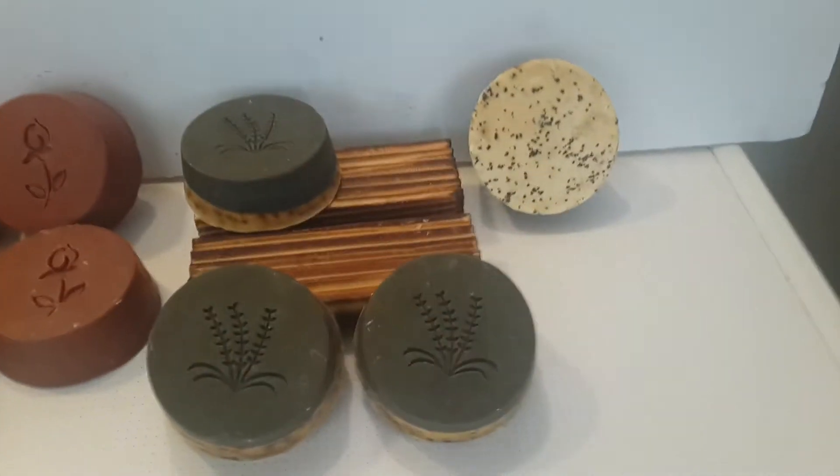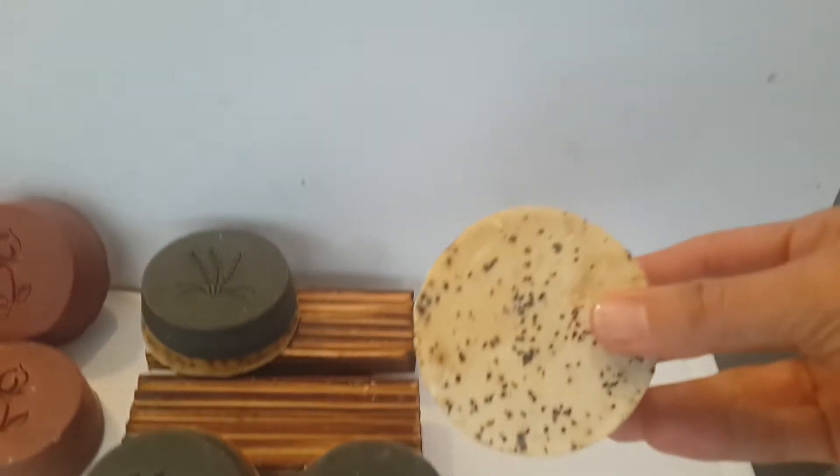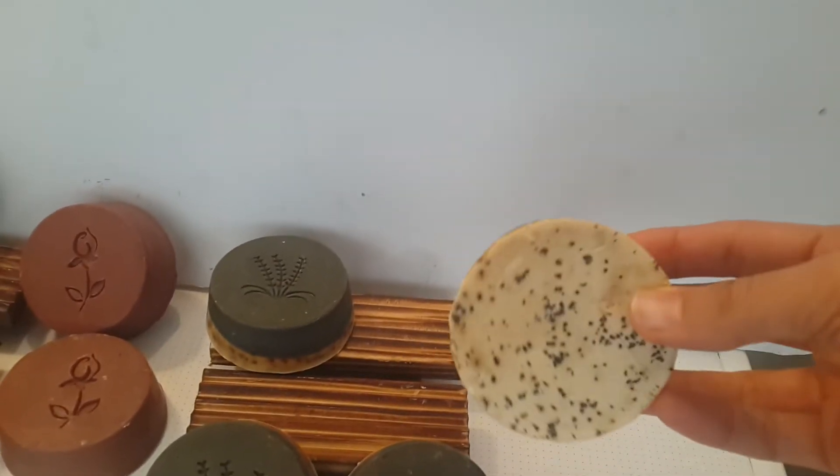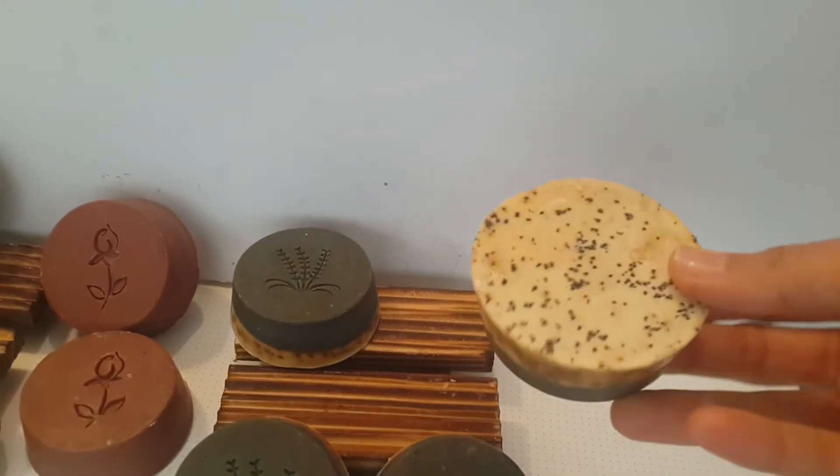See another example. Because of the poppy seeds, I don't think I can get rid of the soda ash. It was pretty yellow.